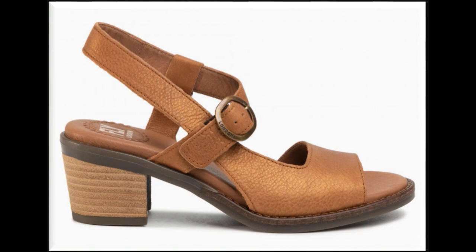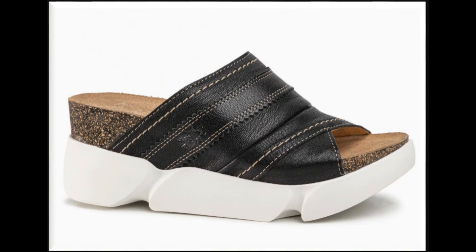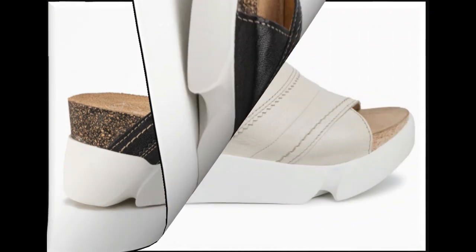If you want to see more branded collections, then visit my channel and click on the video or playlist section. You will find all the branded sandals — new designs and collections — very easily.